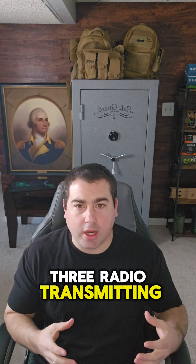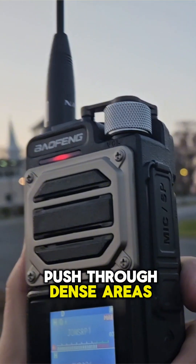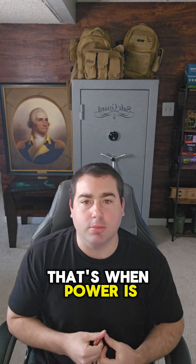Three: radio transmitting power becomes important when you're trying to push through dense areas such as buildings, trees, or other objects in your way. That's when power is important.